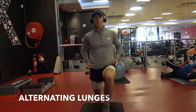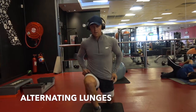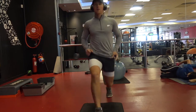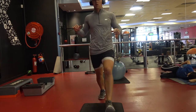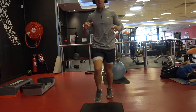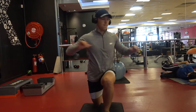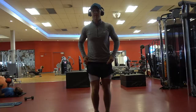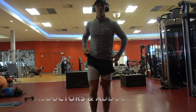We started off with alternating lunges — I'm just changing legs as I go. I'm also incorporating torso twists, so not only am I activating my quads with the lunges but I'm also activating my torso by twisting. Like I said, blood circulation — get the blood pumping around the body.